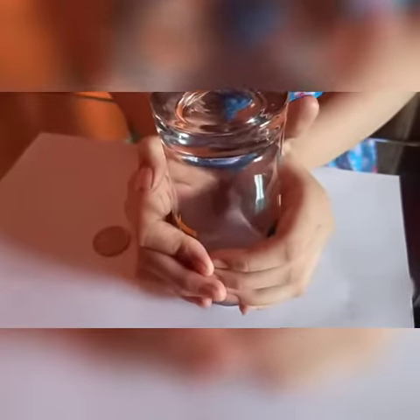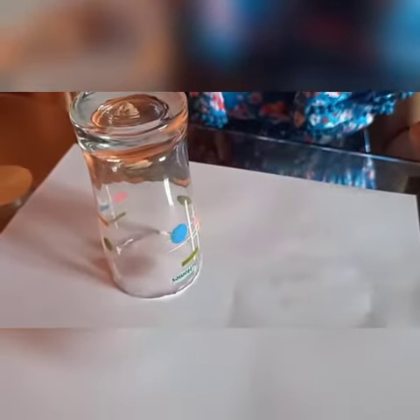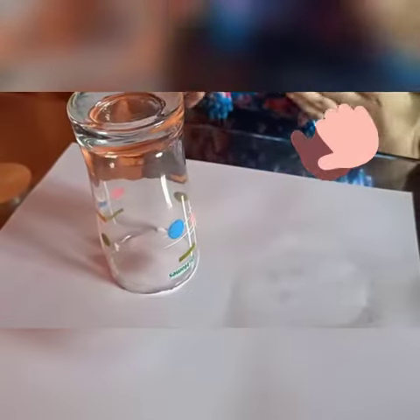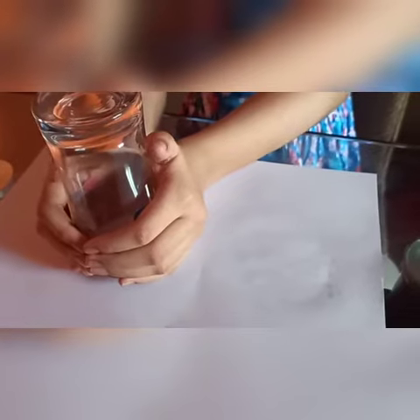So the first one is, you can see this coin over here. Now I will take my cup and disappear it. Abracadabra. Can you see the coin right now? No, this was the magic trick. Now I will bring back the coin.